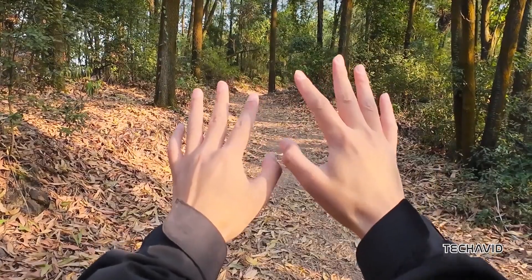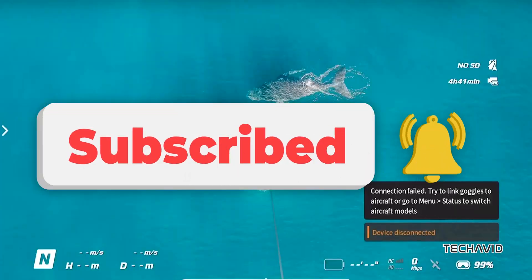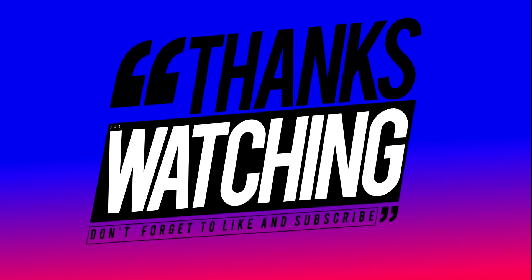So mark October 30th — the DJI Goggles N3 are ready to set a new standard in FPV. If you're pumped for this launch, hit that subscribe button and stay tuned. We'll be covering everything you need to know. See you in the skies.